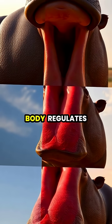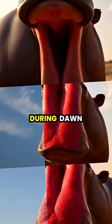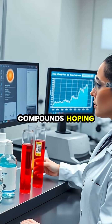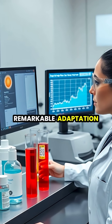The hippo's body regulates this sunscreen production throughout the day, secreting more during peak sun hours and less during dawn and dusk. Cosmetic companies have been studying these compounds, hoping to develop more effective, natural sunscreens based on the hippo's remarkable adaptation.